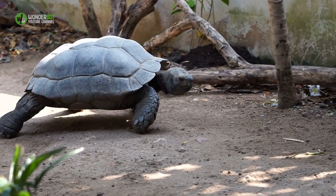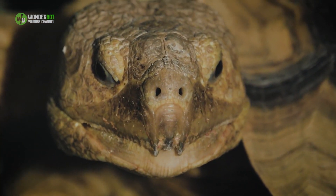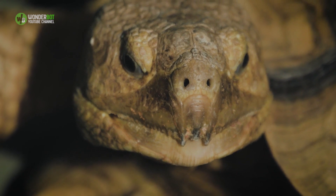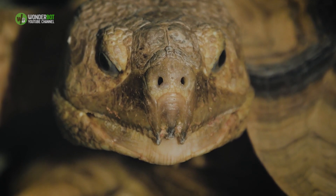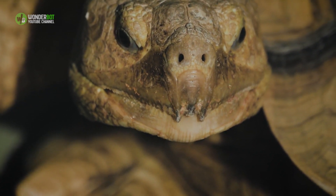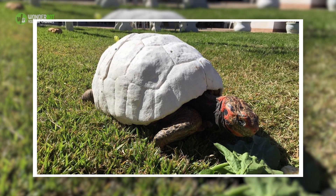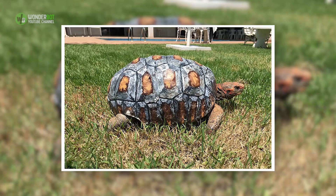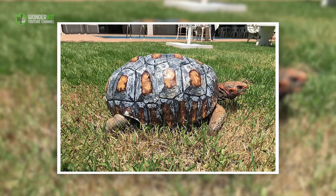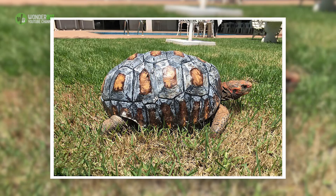Fred the Tortoise. Fred the red-footed tortoise lost the majority of her shell in a forest fire. Not only did she lose her shell, she survived two bouts of pneumonia and 45 days without food. Lucky for her, a team was willing to put in the time and effort to nurse her back to health and build her a new shell. The elaborate corn-plastic-based shell was printed using a 3D printer and it took over 50 hours for each piece to print. Then the team assembled the shell and painted it to look more realistic. Fred now enjoys an easier life with a dedicated caretaker.